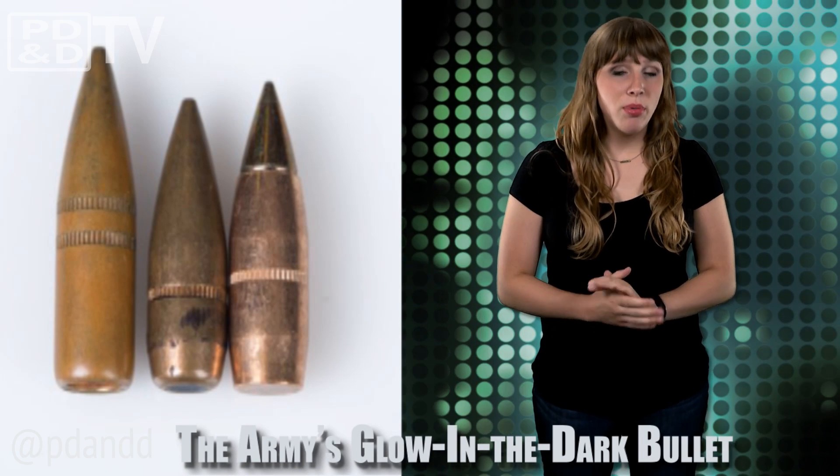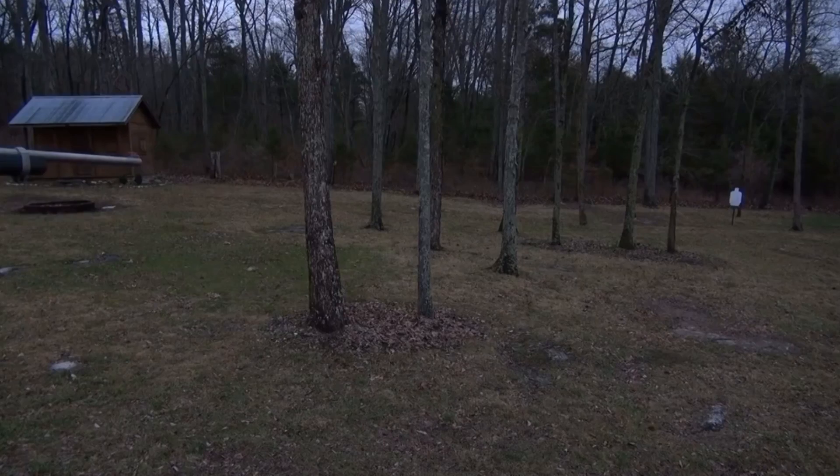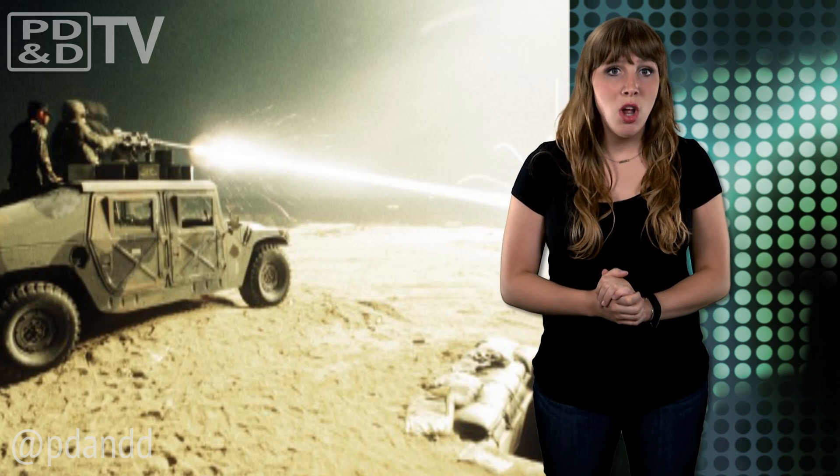Tracer rounds are used by soldiers to create a line of sight, allowing them to track the trajectory of their shots fired and then adjust them as needed. The problem with these rounds, however, is that the pyrotechnic streak they produce can give away the shooter's location. To combat this problem, engineers are working to create a new type of tracer to reduce visual signature and improve accuracy.